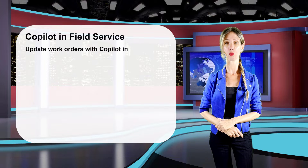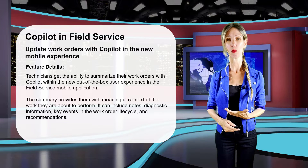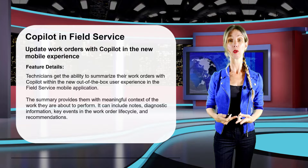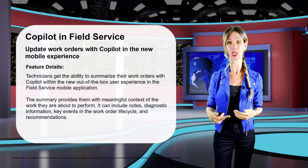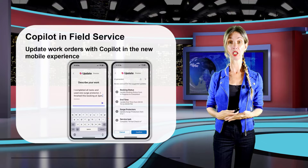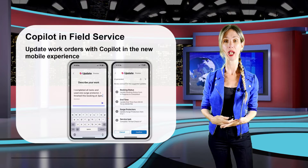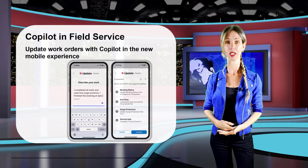The first feature is Update Work Orders with Copilot in the new mobile experience, which allows field workers to describe the progress they made on a work order — tasks completed, products consumed while performing that work. Copilot then suggests updates to make in the system, and the field worker can pick and choose which updates they want Copilot to make, making it much easier to update records inside Dynamics 365 Field Service.